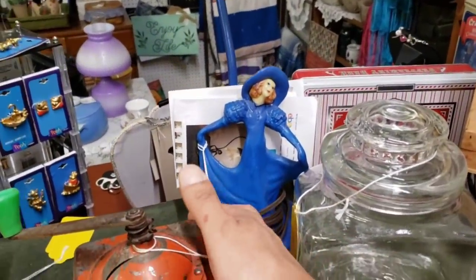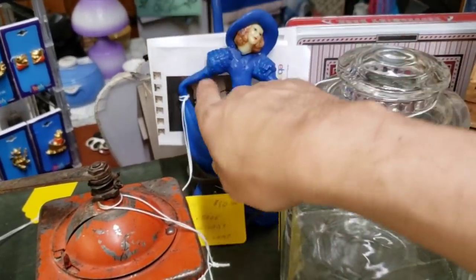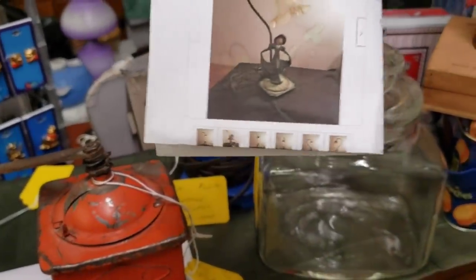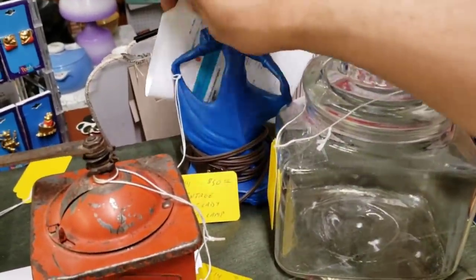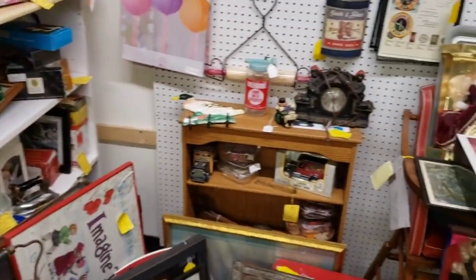It breaks my heart. They have an eBay picture and it is listed at $130. Here's the problem with it — that $130 is a totally reasonable price if somebody did not spray paint the lamp blue.